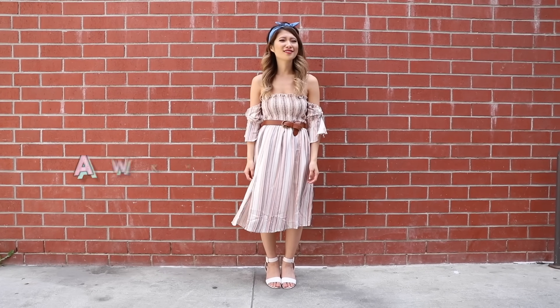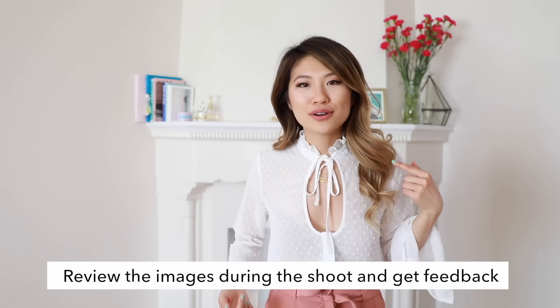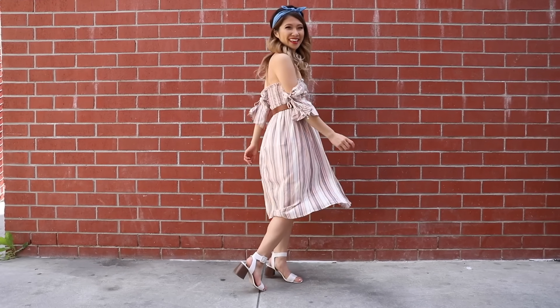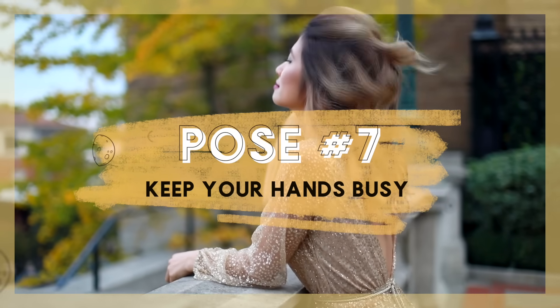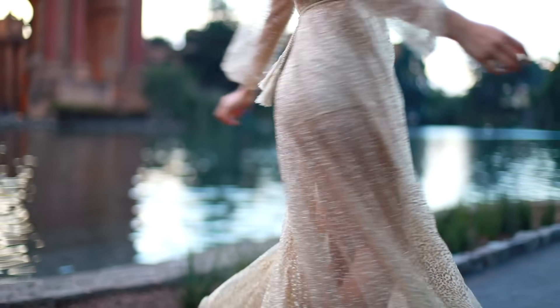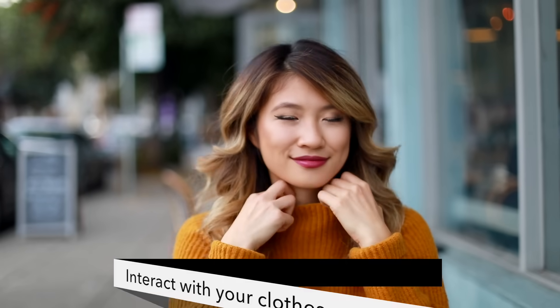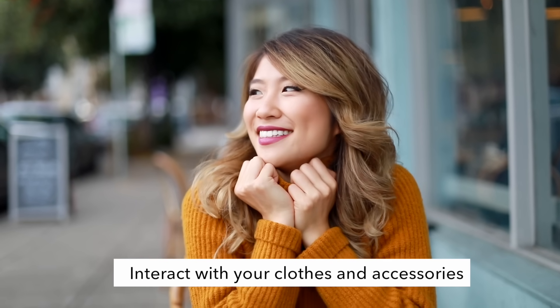If you ever feel uncomfortable during a photo shoot, let your photographer know you want to review the images so you can get a mental note of how you're doing. My next posing hack is to play with your clothes or accessories. If you're feeling a little awkward, just play around with your skirt or put your hands in your pockets but not all the way in. You can also hold onto your collar or tug on your shirt a bit. It makes everything look a lot more natural and casual.